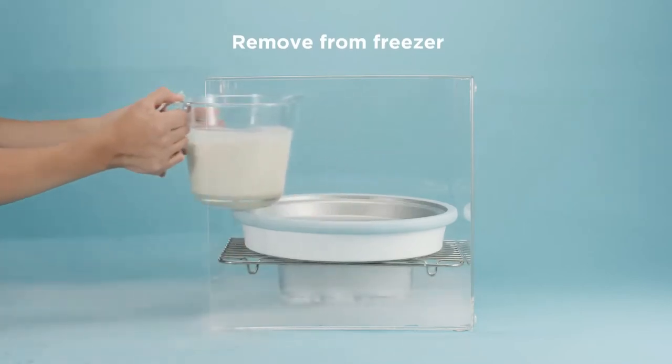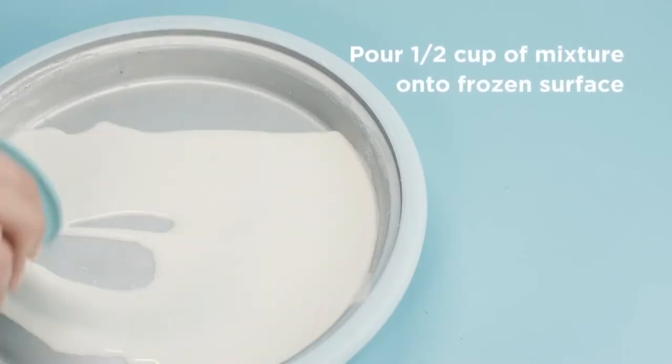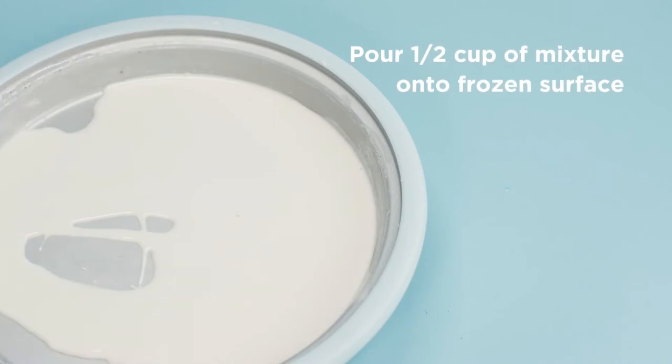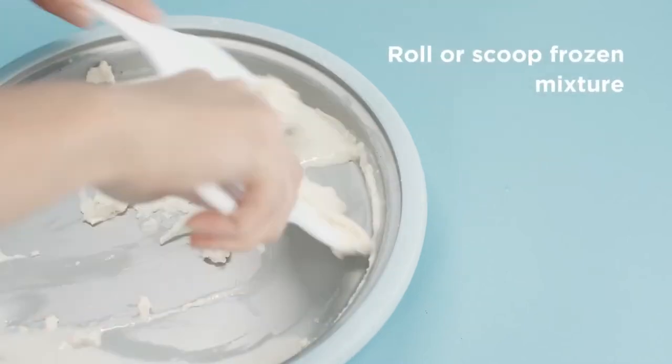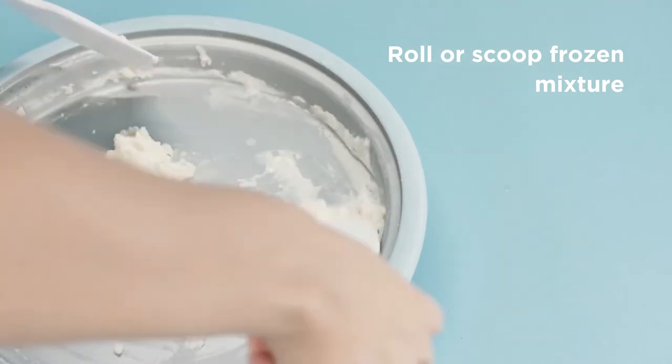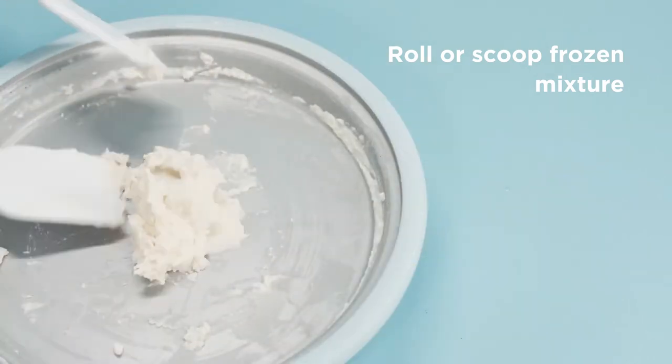Try your hand at classic ice cream, rolled ice cream, dairy-free alternatives, frozen yogurt, sorbets, gelato, slushies, frozen margaritas, and much more. Simply pour mixed ingredients onto the fast-freeze surface pan, then scoop and turn until ice cream is formed. Use the scraper to create beautiful, delicious rolled ice cream.